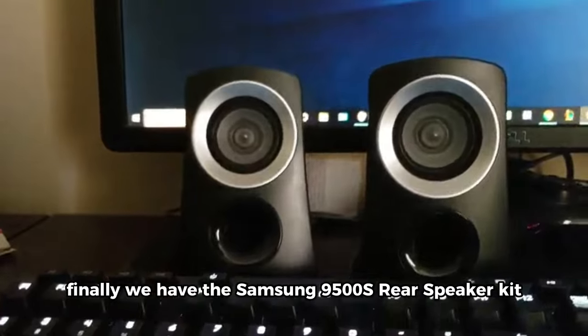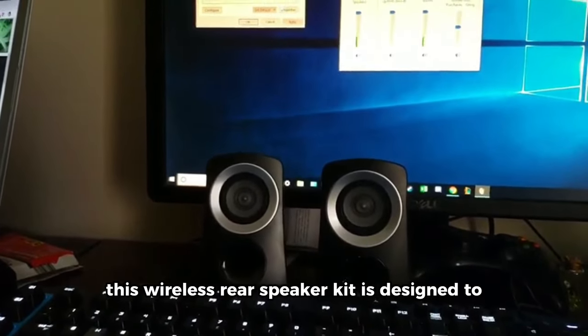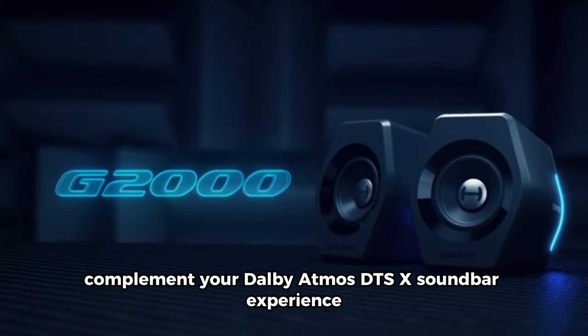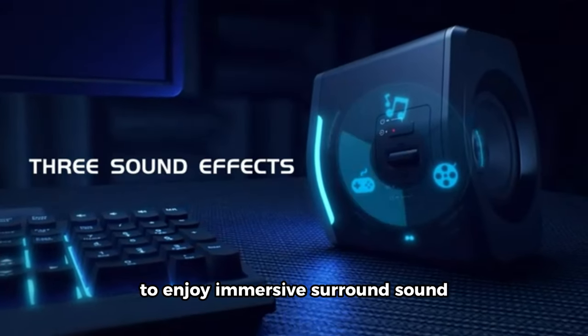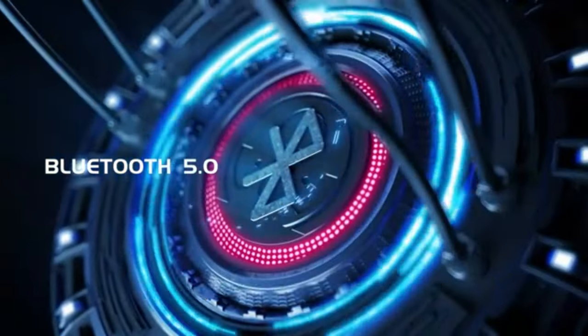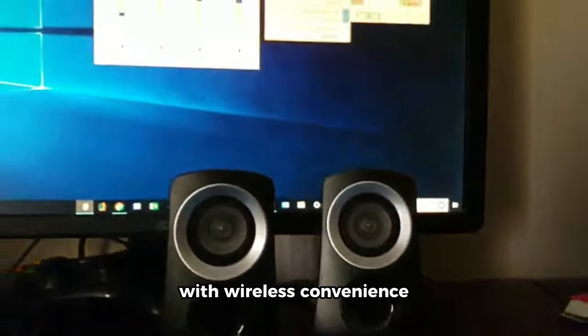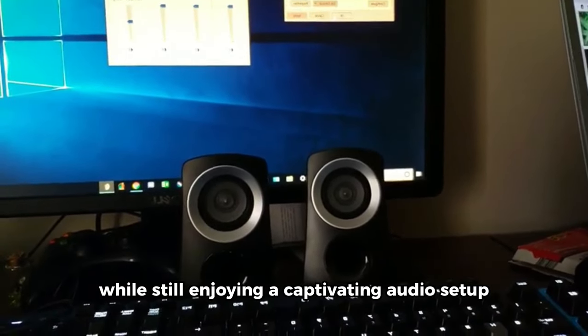Finally, we have the Samsung 9500S Rear Speaker Kit. This wireless rear speaker kit is designed to complement your Dolby Atmos DTS:X soundbar experience. Simply plug in and pair with your soundbar to enjoy immersive surround sound, bringing your favorite entertainment to life. With wireless convenience, you can say goodbye to cable clutter while still enjoying a captivating audio setup.